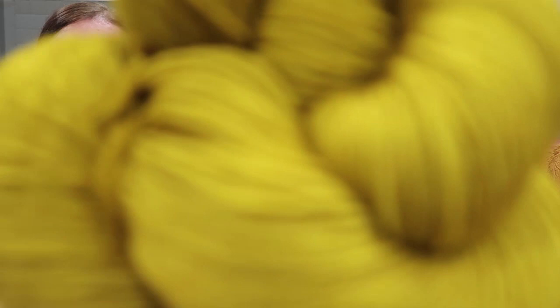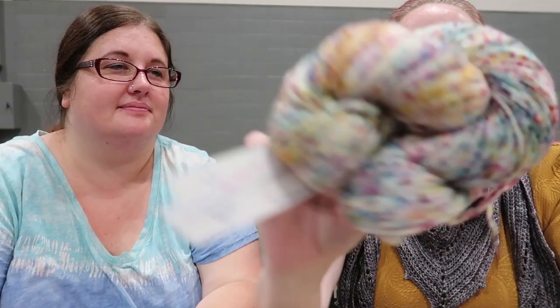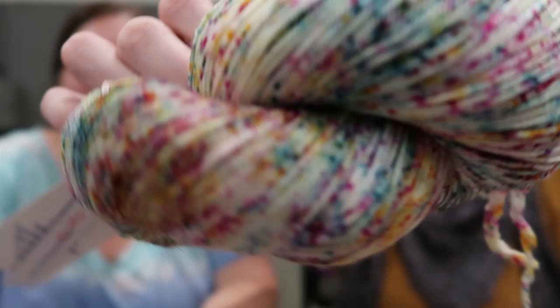The next thing I bought was at the Wall of Yarn — the Yarn Guys booth. I bought two Malabrigo sock yarns. This one is Frank Ochre — it's like this mustardy, beautiful color. And then this one is called Disfraz, one of their new speckles. I think they're going to be stunning together.